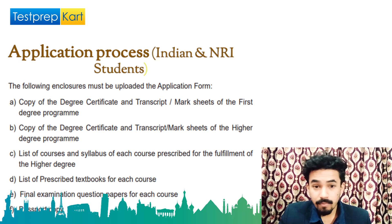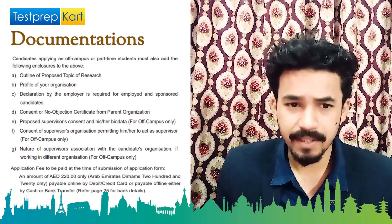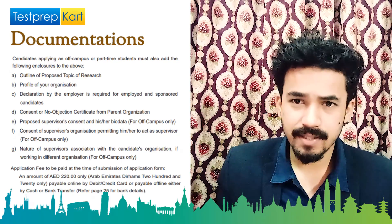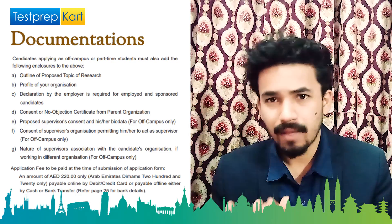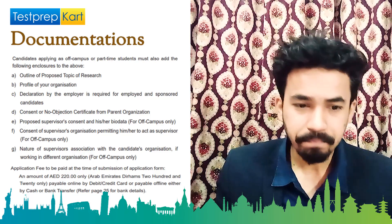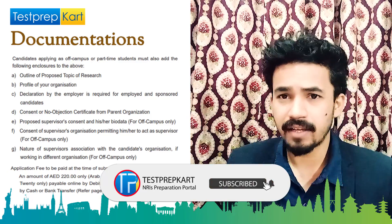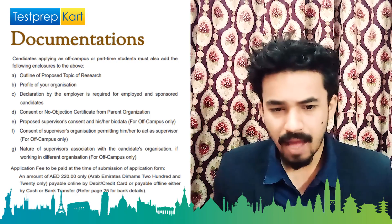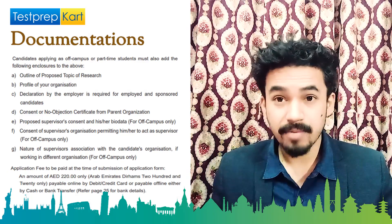Documents needed include an outline of the proposed research topic if applying for PhD, profile of your organization if you are a working professional, NOC, proposed supervisor details, and class 10, class 12, graduation and master's mark sheets depending on the program — first, second or third degree. The application fee is 220 AED, payable through banking or online net banking systems.